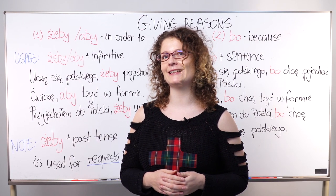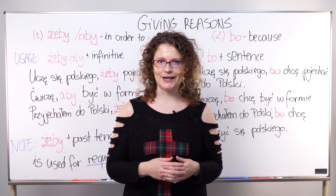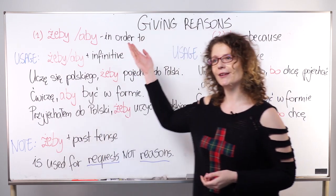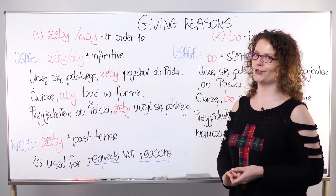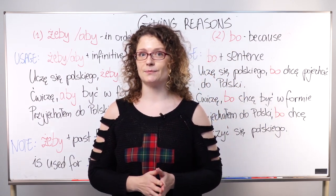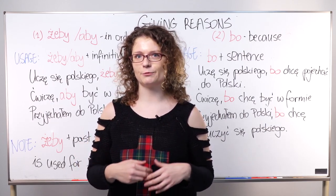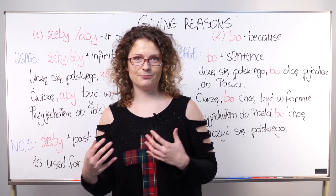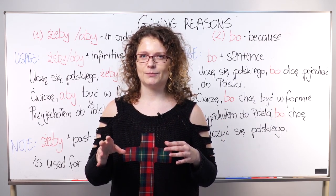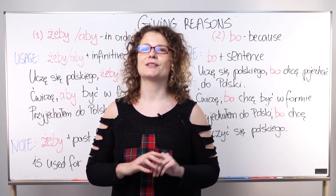Hello everybody, this is Marzena from polishpod101.com. Today I want to talk about two different ways of giving reasons in Polish. You have basically two choices, and we will talk about both and say what the difference is. The difference is mostly in structure, and because of that the meaning changes only a little bit — they are very, very similar.